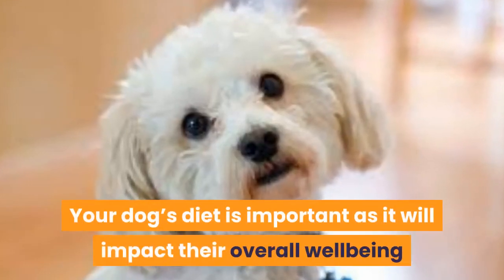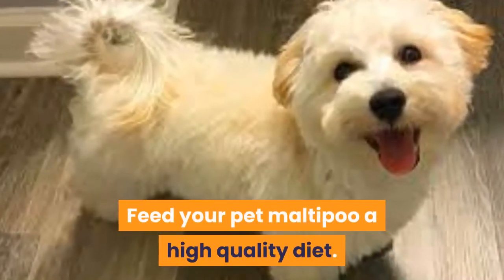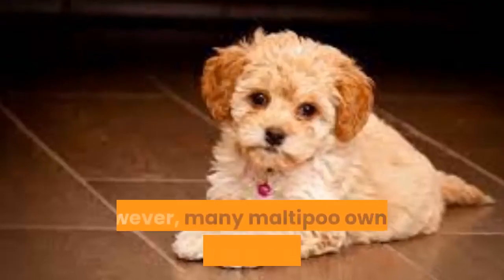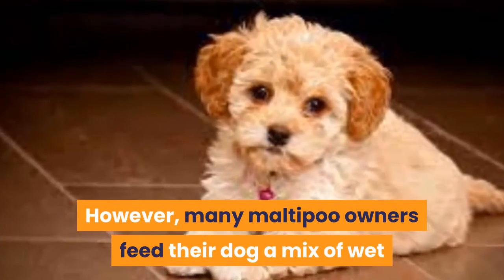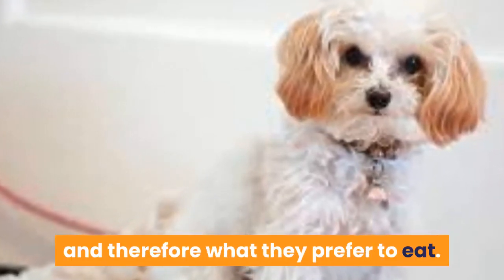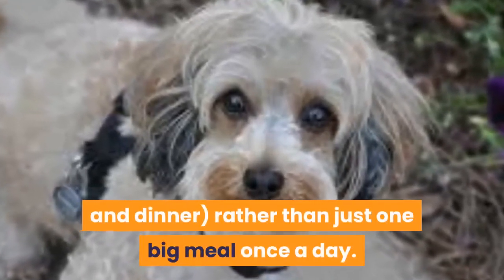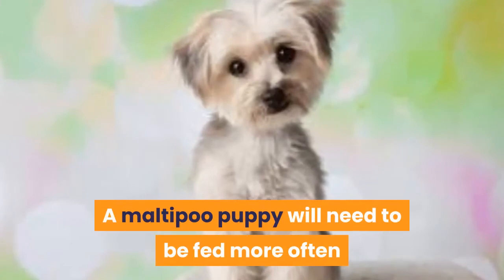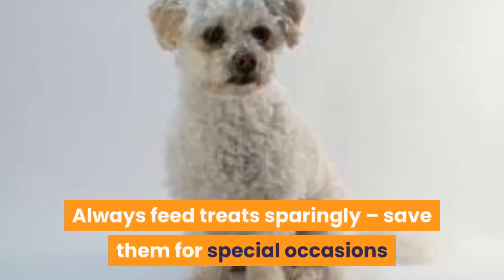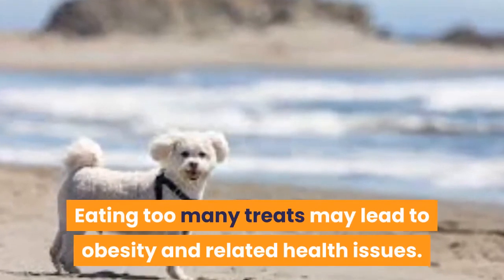Diet. Your dog's diet is important as it will impact their overall well-being and help them live a healthy life. Feed your pet Maltipoo a high-quality diet. Dry food is best as it keeps their teeth clean and encourages healthy bowel movements. However, many Maltipoo owners feed their dog a mix of wet and dry food without any issues. Wet food is typically tastier to your dog and therefore what they prefer to eat. As they are a small breed, it is best to feed them two meals per day — breakfast and dinner — rather than just one big meal. A Maltipoo puppy will need to be fed more often than an adult as they are growing and require more energy. Always feed treats sparingly; save them for special occasions and for training. Eating too many treats may lead to obesity and related health issues.